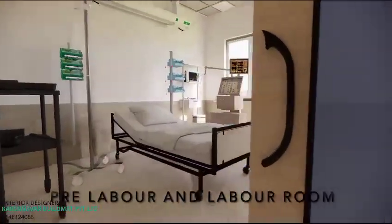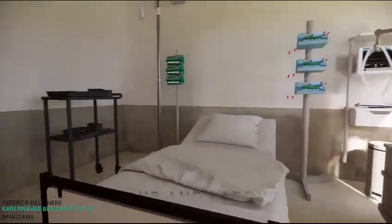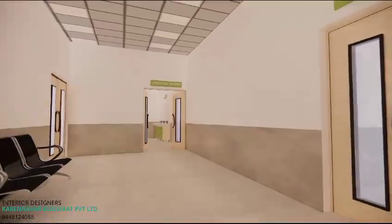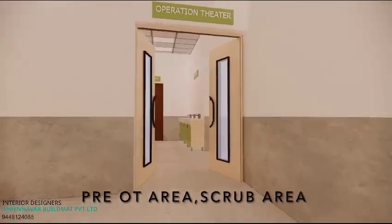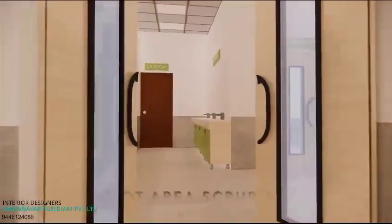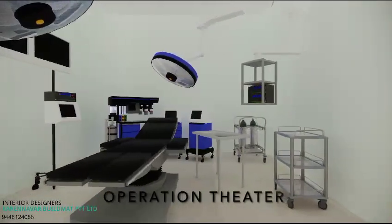The maternity room is built to be a nurturing and sensitive space. The first floor consists of well-planned spaces with state-of-the-art equipment, including two operation theatres.